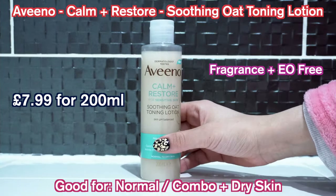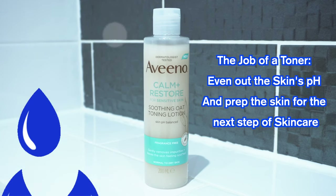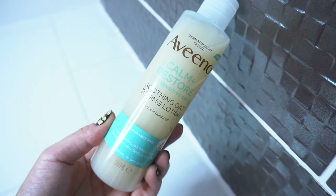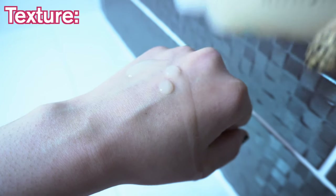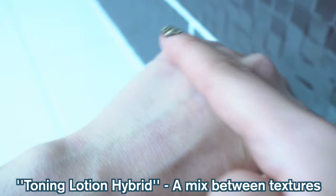Next up is the Soothing Oat Toning Lotion. This is a hybrid hydrating toner and lotion, aimed to help prepare the skin for the next steps of skincare by levelling out the skin's pH and hydrating it. You can apply this with the fingertips or use a cotton pad, swiping to remove excess makeup residue, dirt and oil. The key ingredient is oat flour which is soothing, as well as chrysanthemum juice or feverfew, which provides antioxidant protection and also helps soothe the skin. It is runnier and has a more watery consistency, but this is quite a thick toner — hence why Aveeno have called it a toning lotion hybrid. This definitely does hydrate the skin, and it forms a sort of film on top of the skin to prevent transepidermal water loss.